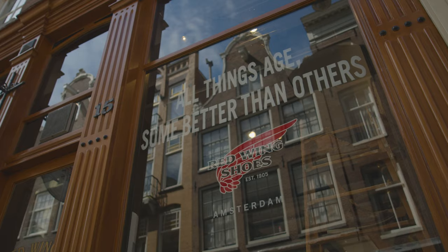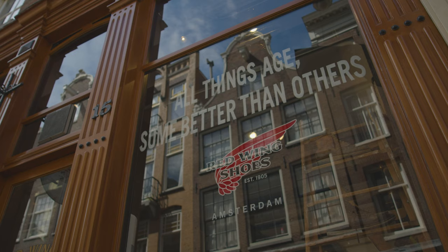The Red Wing Shoe Store Amsterdam opened its doors in 2010. We are a proud family member of the Red Wing community since 2010. This year, we celebrate the 10-year anniversary of the Red Wing Shoe Store Amsterdam with a spectacular limited edition.